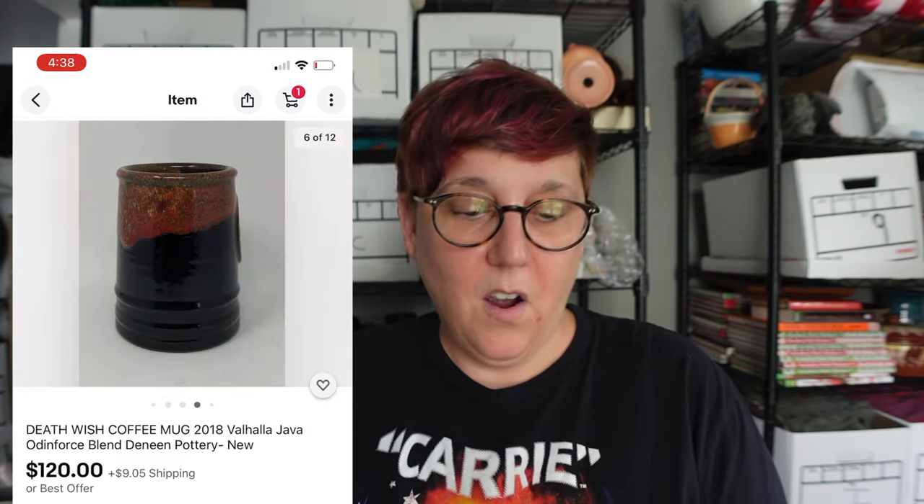The next one is this Valhalla Java Odin Force mug and we have that listed for $120. We have three watchers on it right now but haven't gotten any offers on it yet.